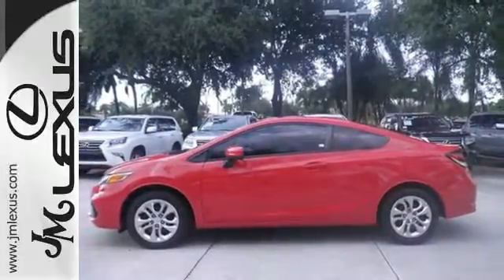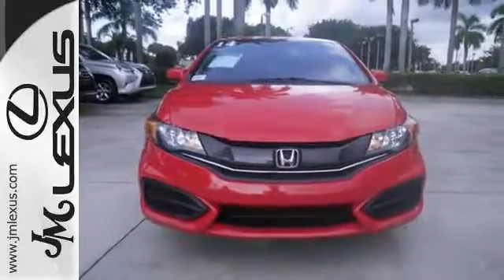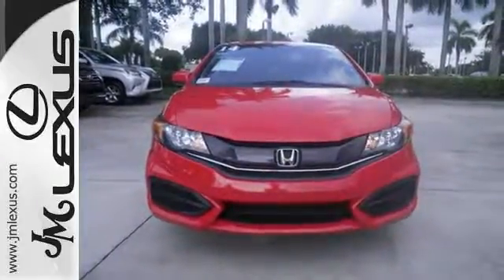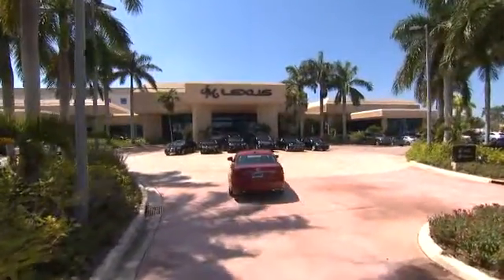Surround yourself in safety with the wide viewing angle of the side mirrors, brake assist, and stability and traction control. Cruise the country or zip around the city in this stylish Civic today. JM Lexus — the world's number one Lexus dealer since 1992.